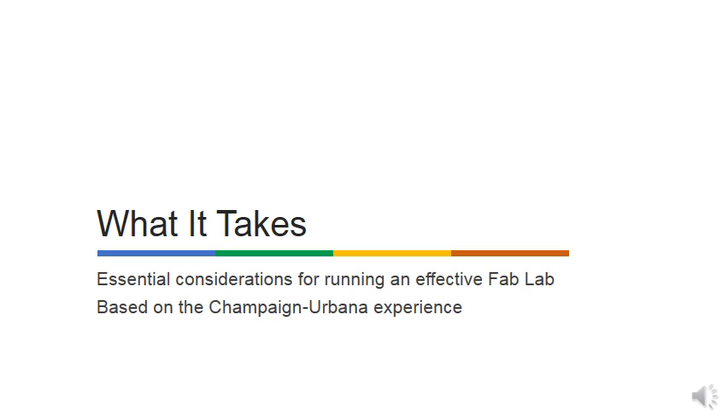My name is Jeff Ginger. I am the director of the Champaign-Urbana Community Fab Lab. Increasingly, as we meet other groups trying to start Fab Labs in education settings, they've been asking us about what it takes — the specifics of how operations work, and not just why you'd start a space, but how it actually needs to happen. I put together a presentation of essential considerations for running an effective Fab Lab, based on our experience. We've been open for a little over six years, started out all volunteer-run, made a lot of mistakes along the way, and that's where a lot of this wisdom comes from.